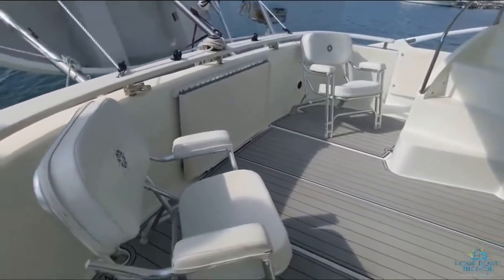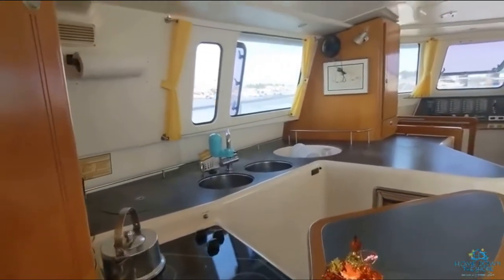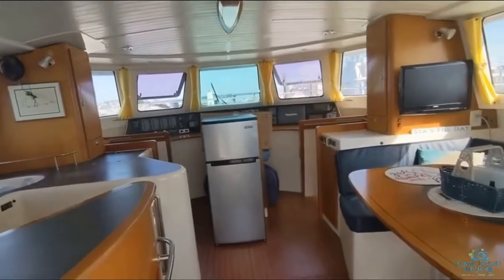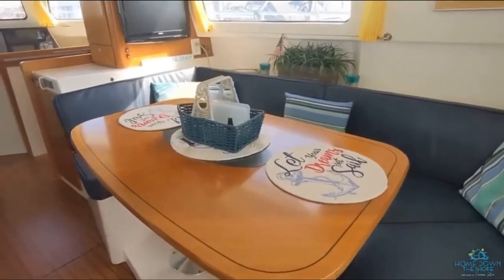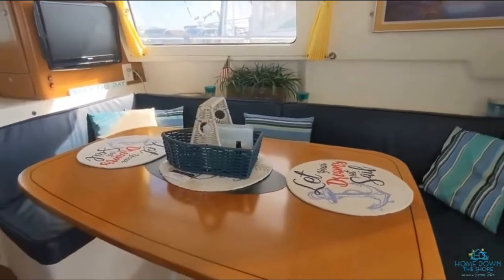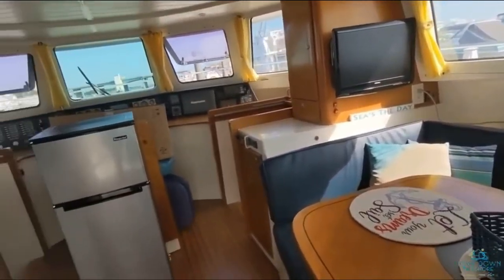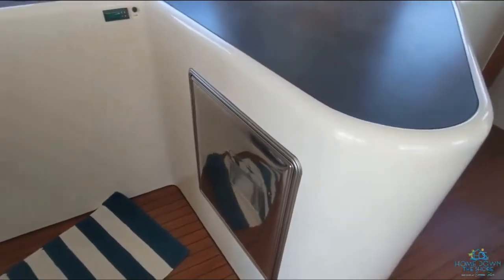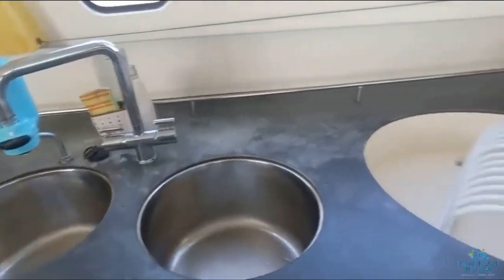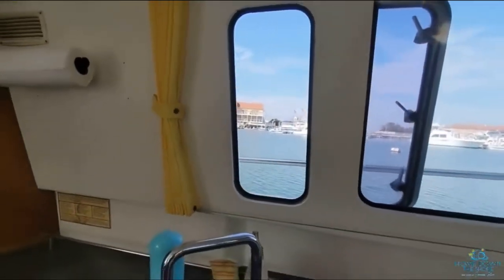At the bow of the boat, you have a table that's currently in the fold-down position. Inside, you have the kitchen to the left, and the dining table and booth to the right, comfortably seating four to six people. The little refrigerator here is built in. You've got two sinks and a draining board, plus a nice large window to enjoy the views while doing the dishes.